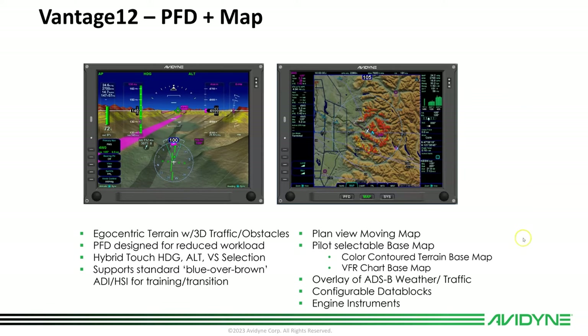On the MFD side, we've got the plan view moving map with a pilot-selectable base map. You can have the color contour terrain map, or turn it to a black base map, or use the new VFR charts feature. You can overlay ADS-B weather and traffic, or XM if that's what's in your airplane. There are configurable data blocks down the side that you can set up the way you like, and it supports engine instruments.